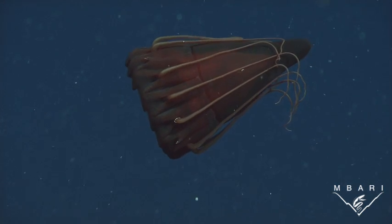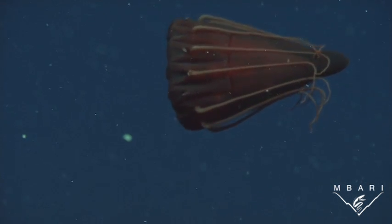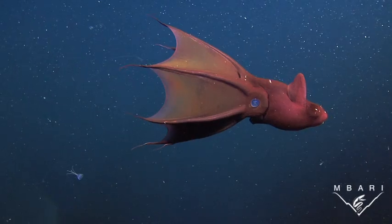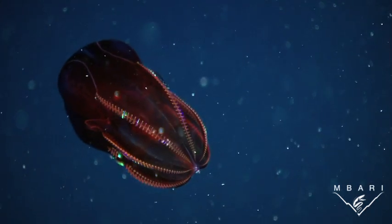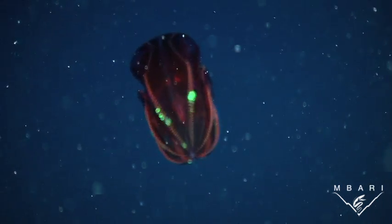In the deep sea, red proves to be an adaptive color for camouflage. Red light is absorbed in the shallow waters of the ocean, so little or no red light reaches the ocean depths. Red-colored animals who live farther down in the water column appear black since there's no red light reflected off their bodies.